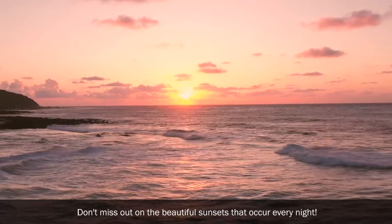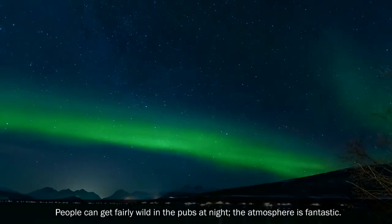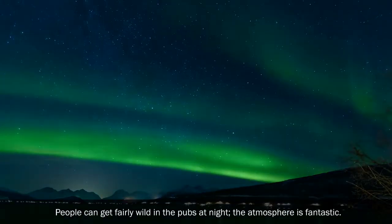Don't miss out on the beautiful sunsets that occur every night. People can get fairly wild in the pubs at night — the atmosphere is fantastic.